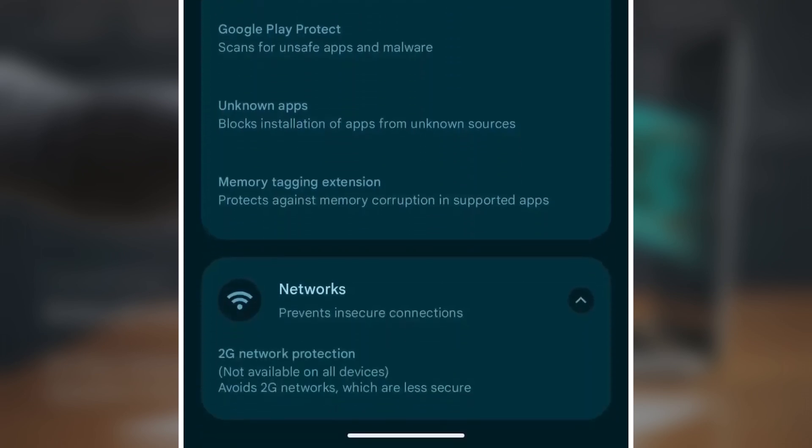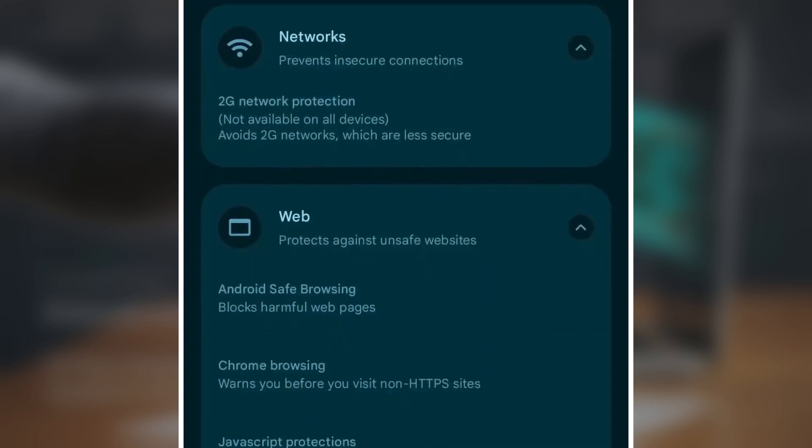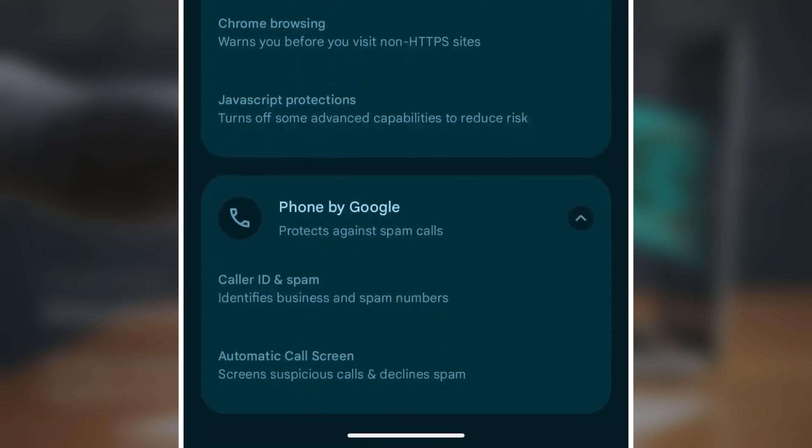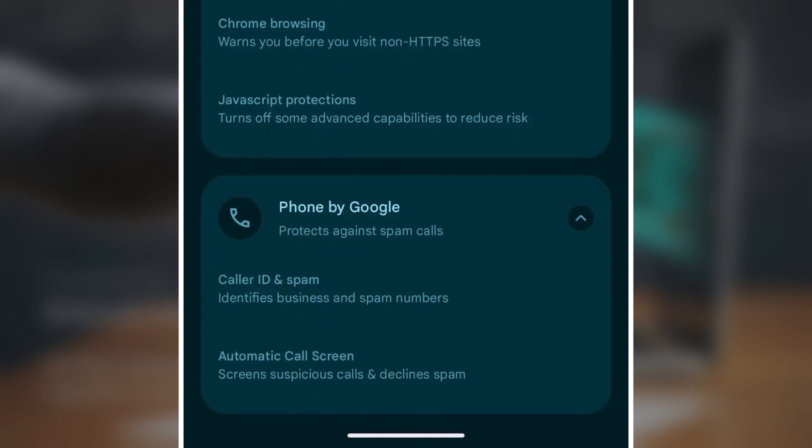Networks avoids weak or unsafe connections. 2G Blocking on some devices prevents use of old, insecure networks. Web Protection keeps you away from dangerous websites, and Safe Browsing blocks harmful pages automatically. Chrome Alerts warns about sites that aren't on HTTPS. JavaScript Restrictions disables risky features on some sites. The Phone app helps spot scam calls, with Caller ID and Spam Alerts showing who's calling and flagging spam, and Auto-Call Screen blocking sketchy calls before they reach you.